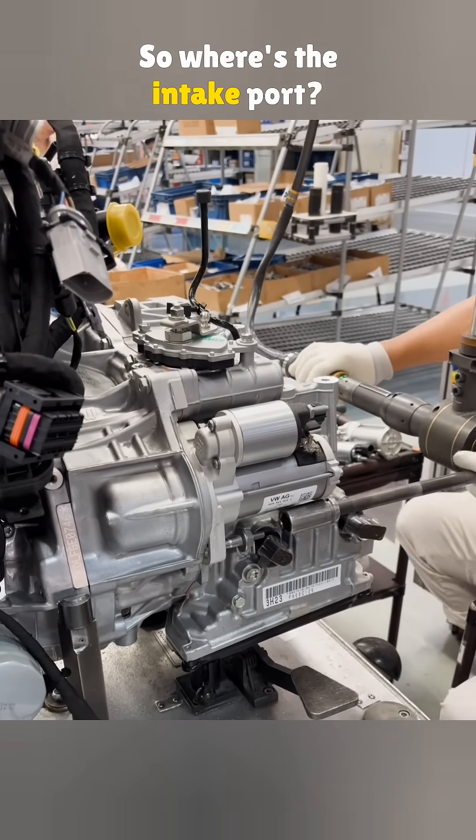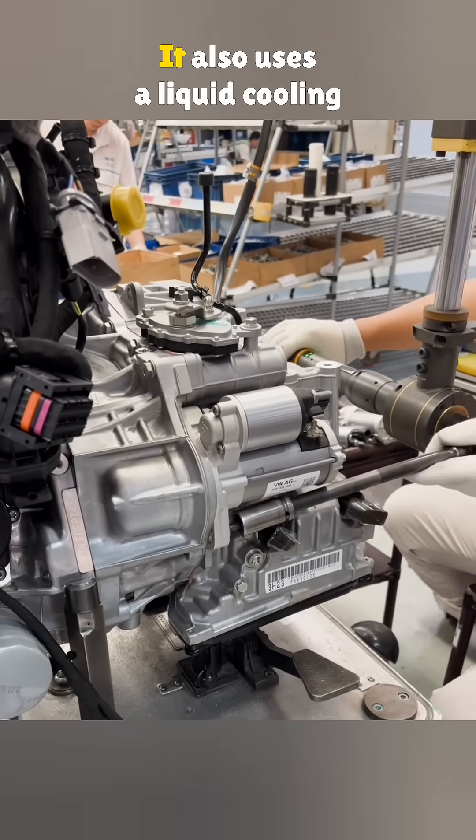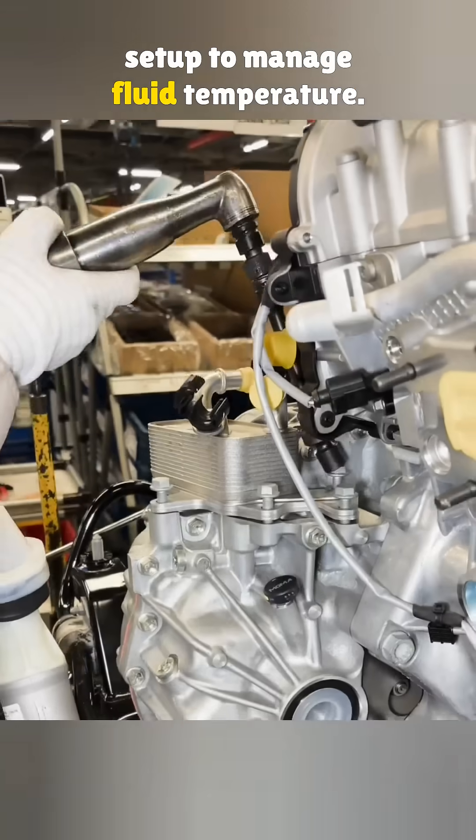So where's the intake port? You'll see it later in the video. This transmission doesn't rely only on airflow — it also uses a liquid cooling setup to manage fluid temperature.